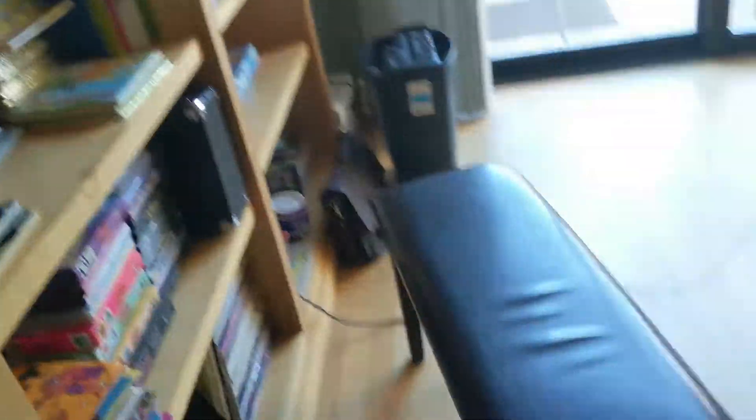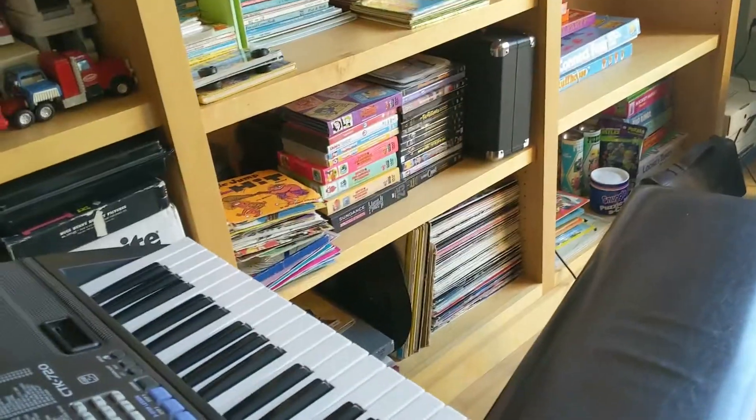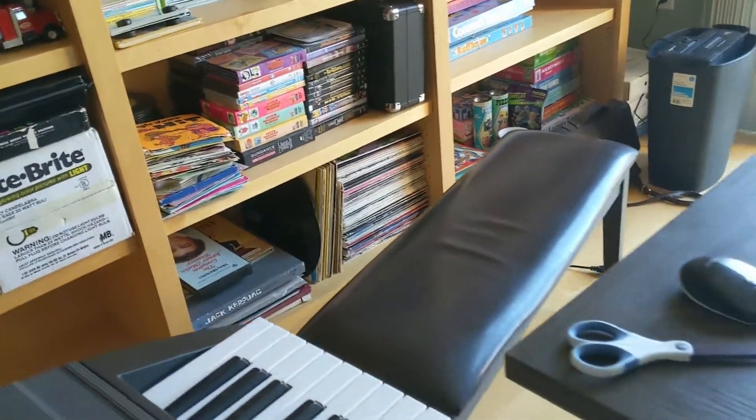Oh shoot, I'm going to have to move this. I was working on some songs last night, but now it's blocking my walkway. So let's move that over. Here we go.